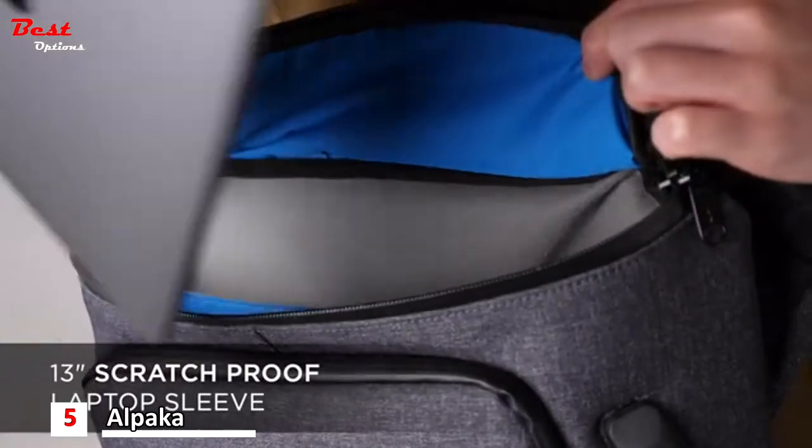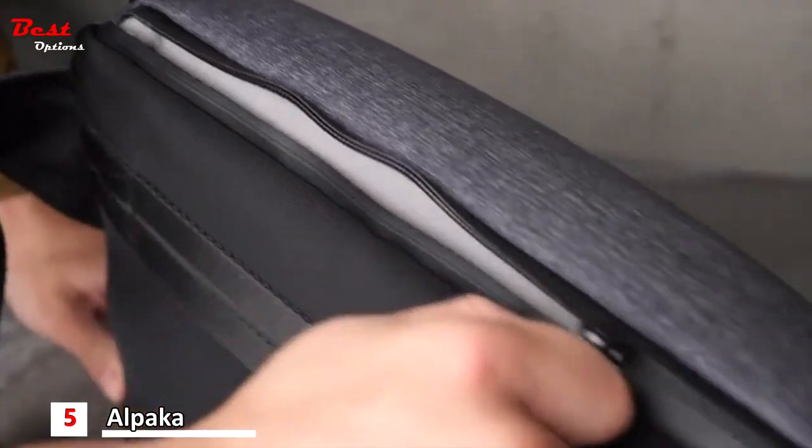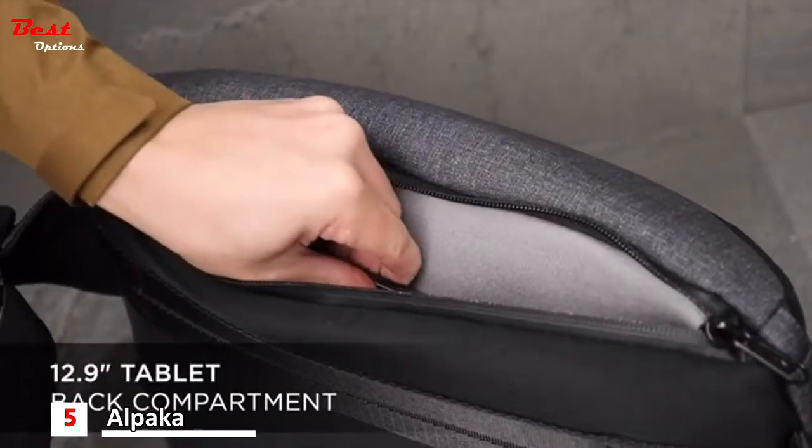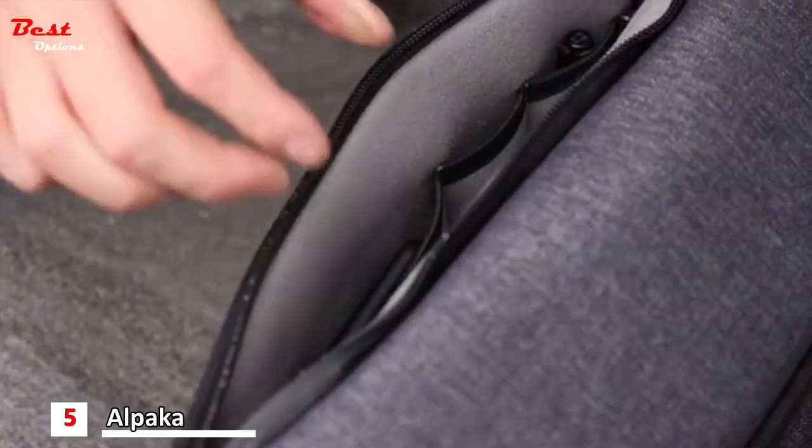It also comes with a scratch-proof laptop sleeve to carry your 13-inch laptop. The back compartment is lined with soft-touch polyester and can fit a 12.9-inch tablet, pens, passport and other valuables.